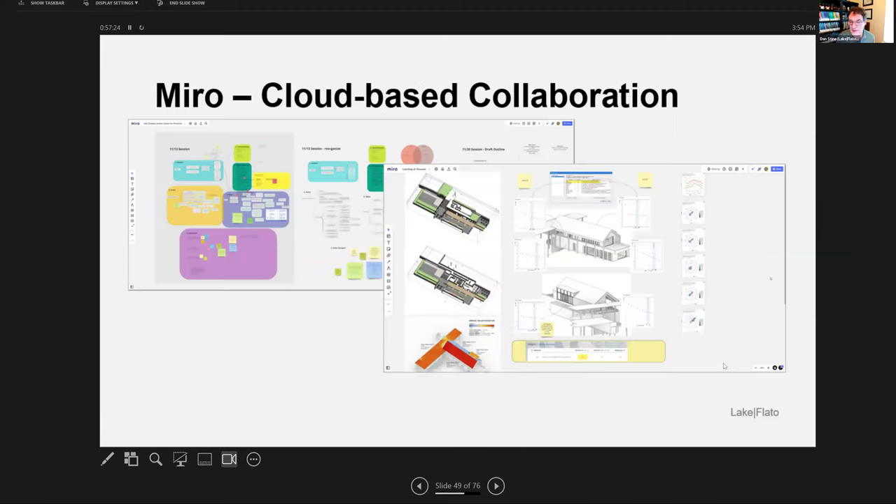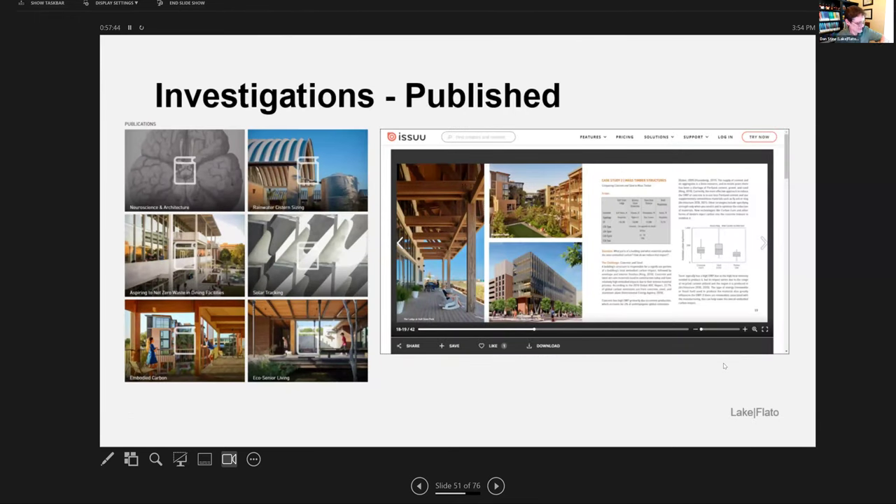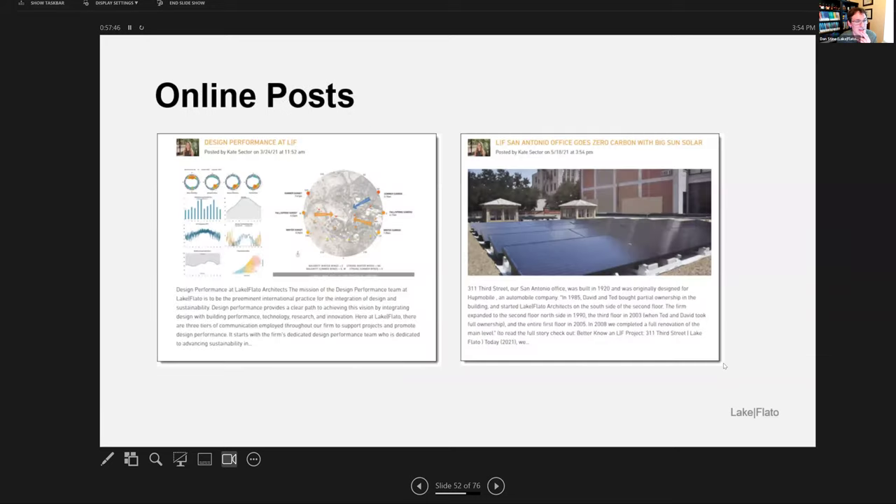We use online collaboration boards — we still use Miro, but we're starting to switch to Zoom whiteboards, which are 95% as robust as Miro, and everybody in our company already has a Zoom account.